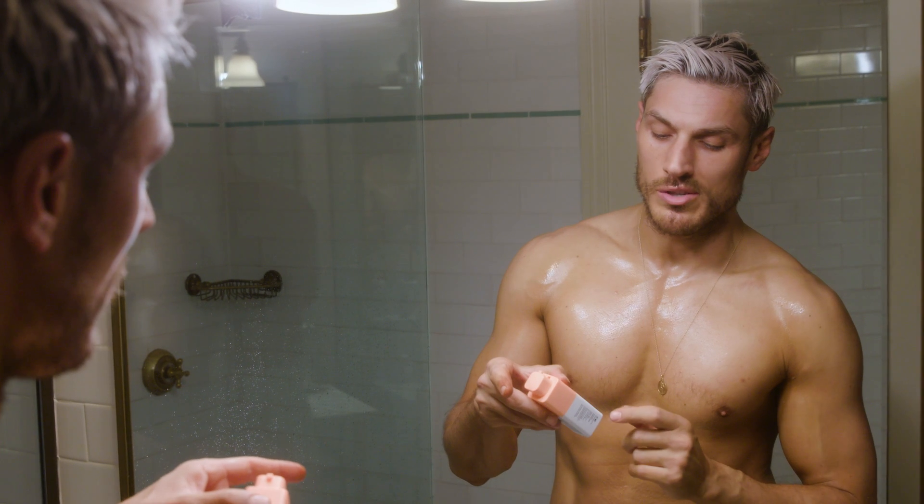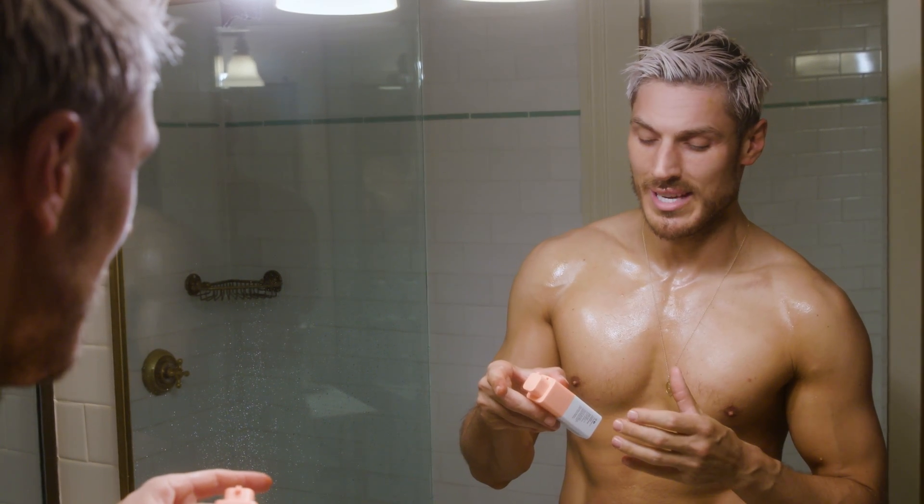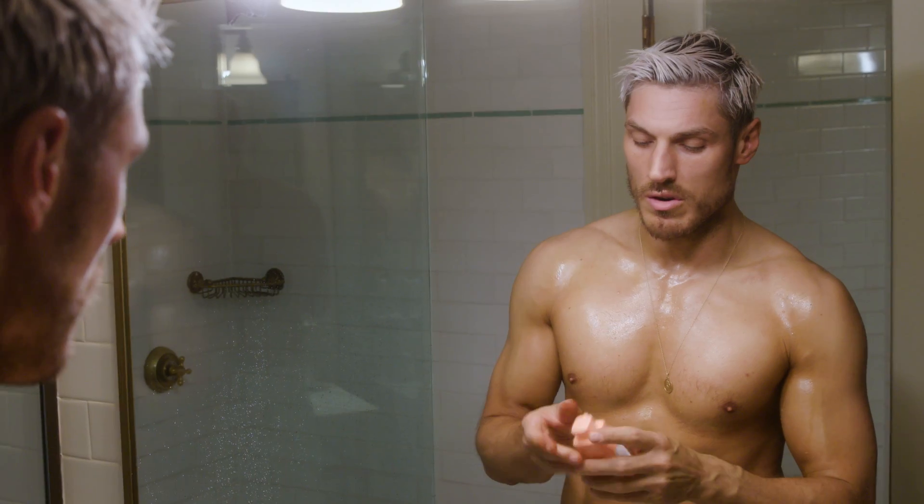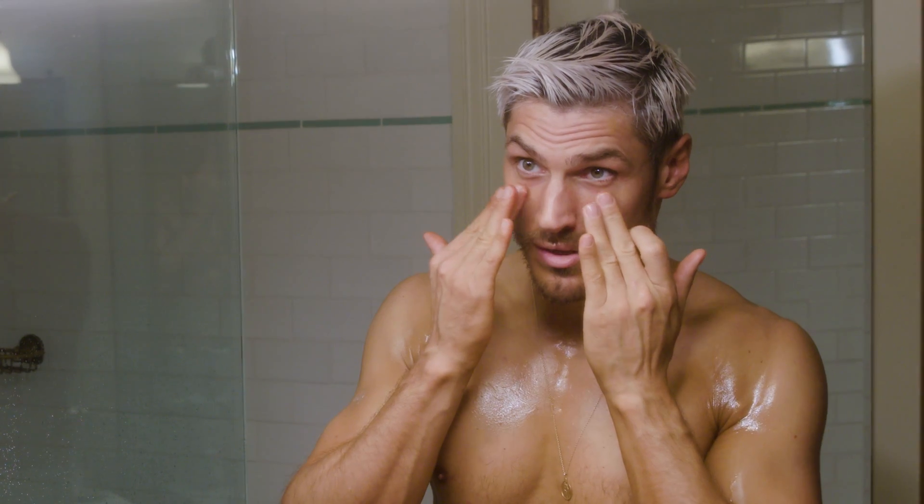I love this range. Drunk Elephant is a really nice range. It's vitamin C, it's for the under eye. And it just really works on the under eye and takes away that puffiness. Just pat it in.